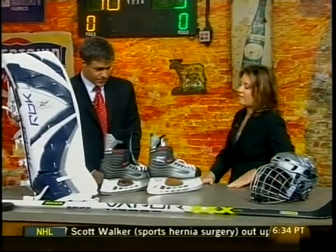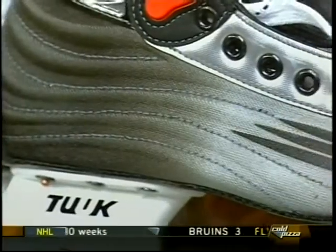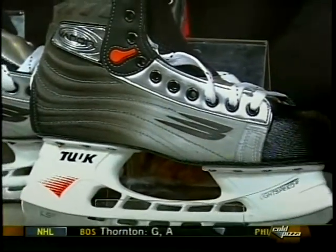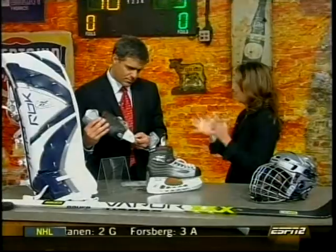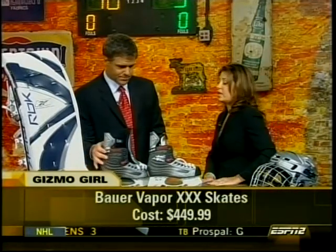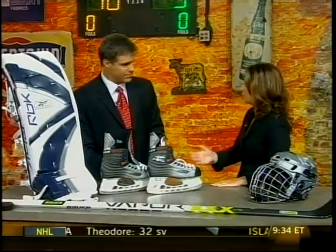The Vapor Triple X skates. These have thermoformed ribbed quarters, so that's going to give you protection and stability. You also have a perforated blade which contributes to the lightweight structure. You have a quick-dry grip liner so your foot stays firmly secure — it wicks away moisture, less slippage. And you have the Instaform ankle pads that contour right to your ankle, giving you stability and increased protection.